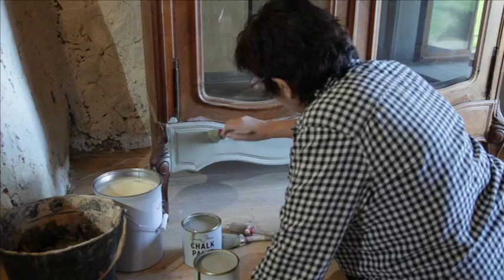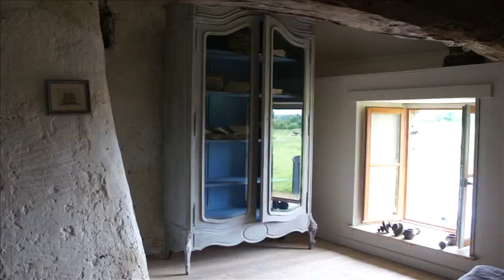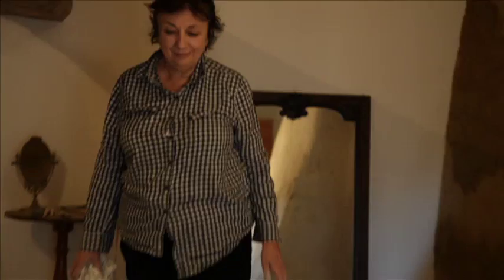Very tough, very durable. You can paint a piece without doing a lot of preparation. And the next thing you're wandering around your house saying, what can we paint? It's just magic stuff.